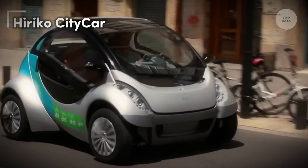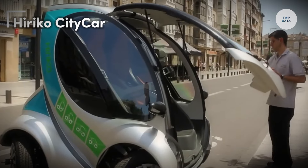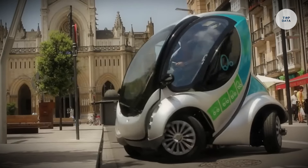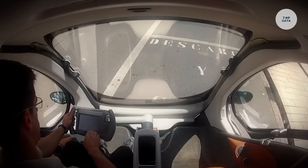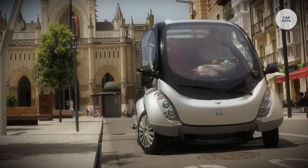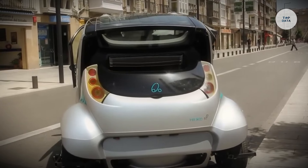Hereco City Car. The Hereco City Car is an innovative, folding, two-seat electric vehicle created by the Hereco Driving Mobility Consortium. Specifically designed for short trips in urban areas, it is perfect for car sharing programs, making city travel easier. The name Hereco, meaning urban in Basque, reflects its purpose.